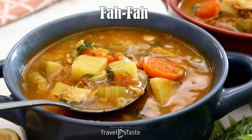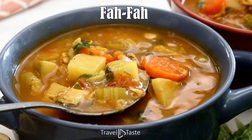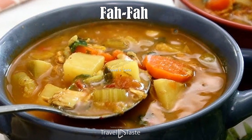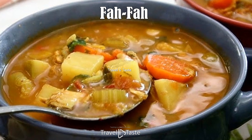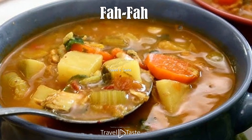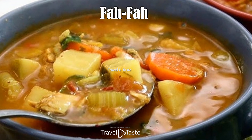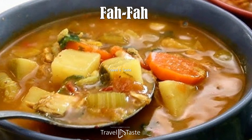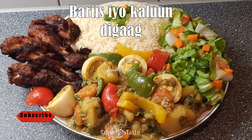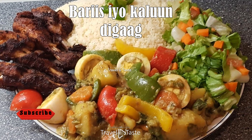Far Far is a traditional soup originating from Djibouti. It is usually made with a combination of goat meat, cabbage or kale, leeks, garlic, onions, potatoes, hot peppers, coriander, salt, and pepper. The meat and vegetables are placed into a pot, covered with water, and gently simmered. After some time, garlic and coriander are added, and the soup is simmered until the meat is tender. Far Far is typically served in individual bowls with kanjiro injera flatbread on the side, and is often served for dinner in the southern parts of the country.